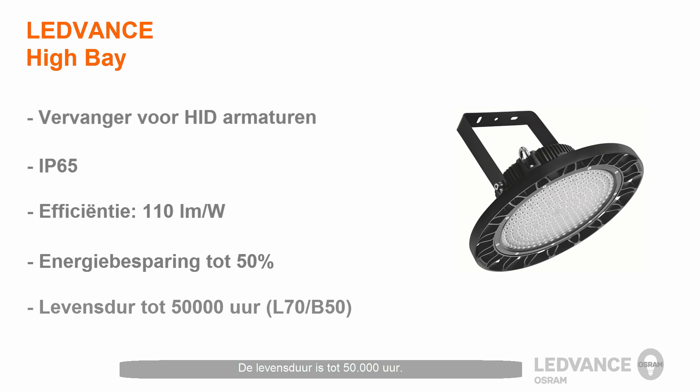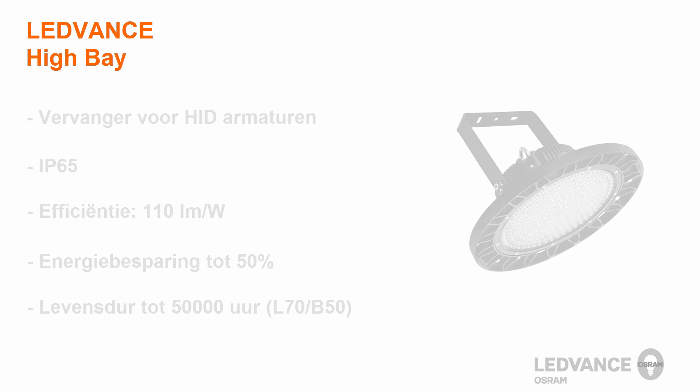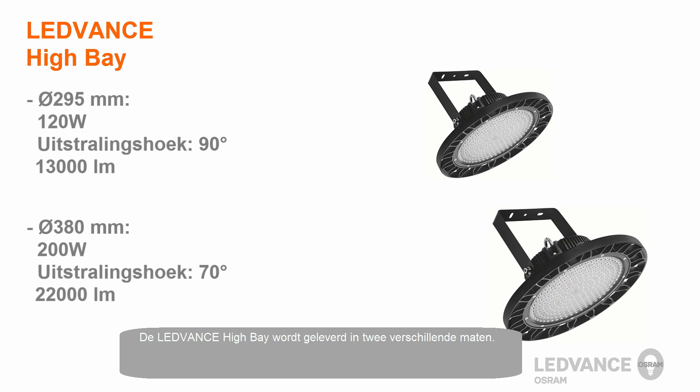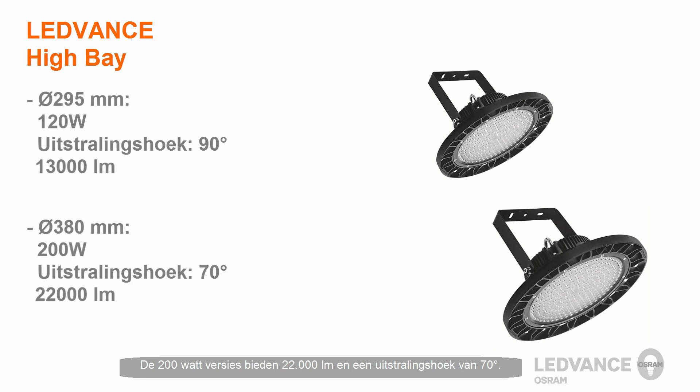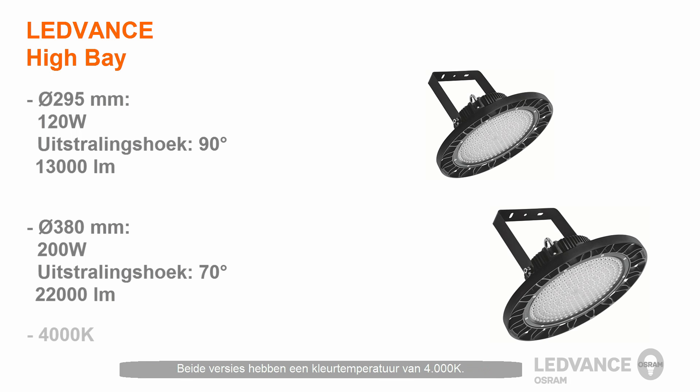The LeadVance High Bay luminaire has a lifetime of up to 50,000 hours. It is offered in two different sizes: the 120-watt version has a beam angle of 90 degrees and a light output of 13,000 lumens, while the 200-watt version is available with 22,000 lumens and a beam angle of 70 degrees. Both versions have a color temperature of 4000 Kelvin.